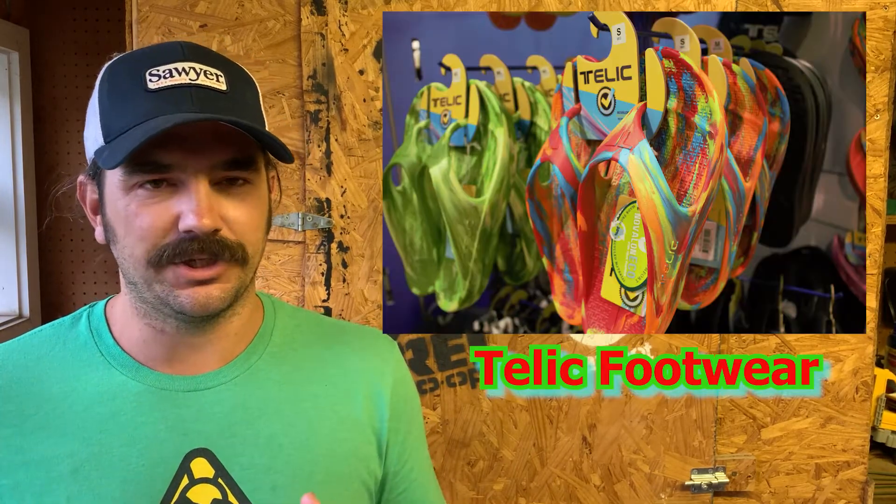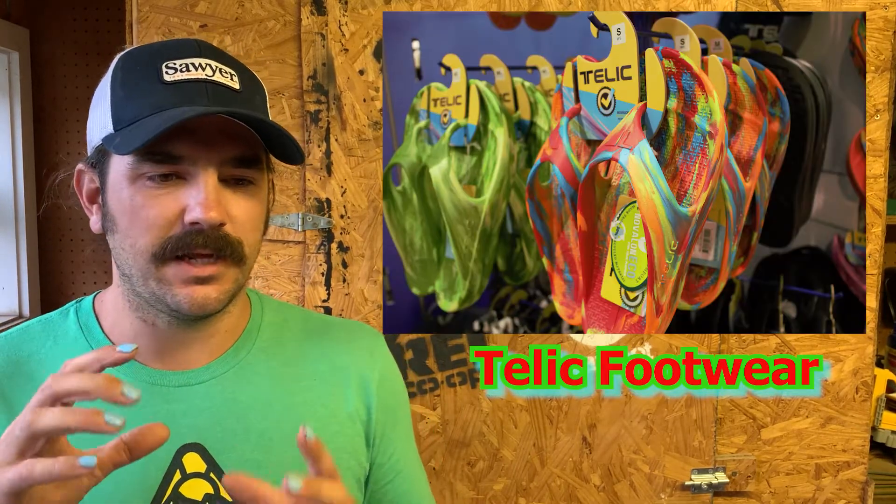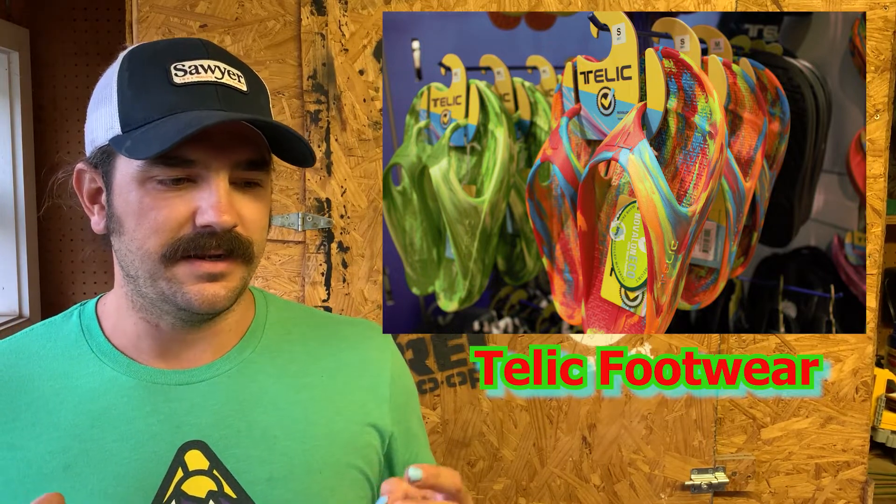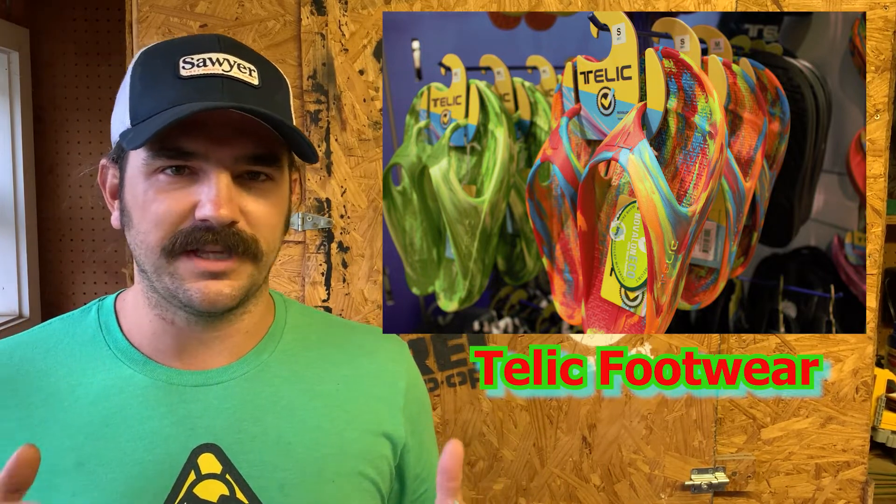We liked it but didn't get one — we'll probably get one later this summer. Check it out: Bindle Bottle. The last new product brand that was new to us — though it may not be new to you — is Telic Footwear, or Telic shoes, T-E-L-I-C.